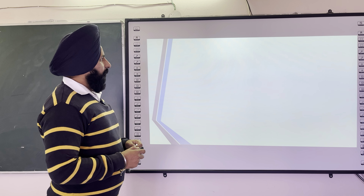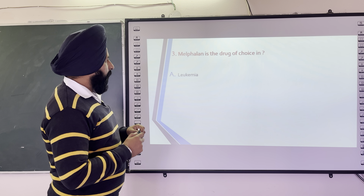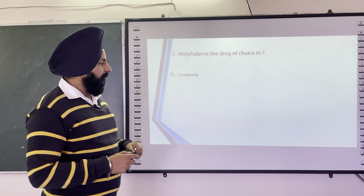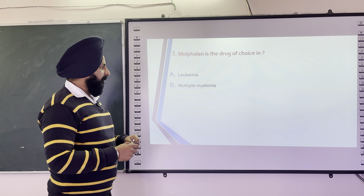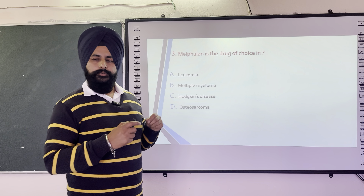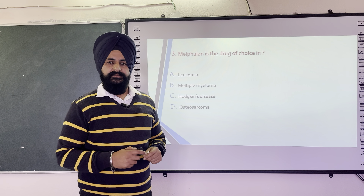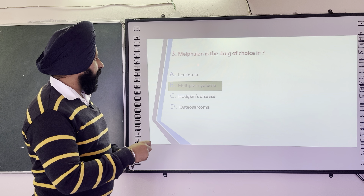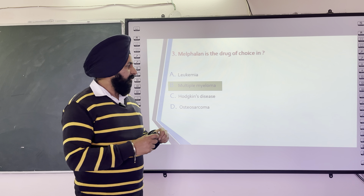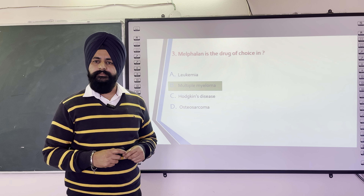The next question is: Melphalan is the drug of choice in — the options are leukemia, multiple myeloma, Hodgkin disease, and osteosarcoma. The correct answer is multiple myeloma, because Melphalan is an alkylating agent useful for the treatment of cancer and it is used for the treatment of multiple myeloma.